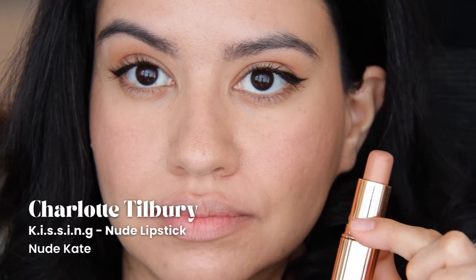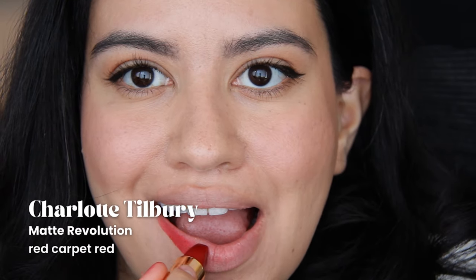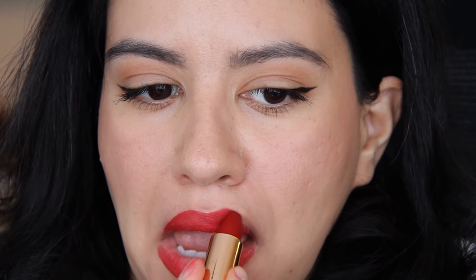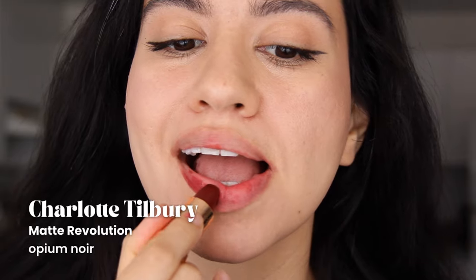A couple of the Charlotte Tilbury lipsticks — this is Nude Kate, I think, and there's also Pink Penelope, which you'll see in the swatches after. I think these two have really gotta go because these nudes just don't look good, and I don't feel like having a high-maintenance lipstick that I need to pair with a lip liner and mix and match with lip glosses. If you have these and you know you're not going to wear the shades, Charlotte Tilbury does sell refills so you can keep the tubes and purchase shades you'll actually wear. Also, is Opium Noir a bit blotchy? I'm not sure how I feel about that.